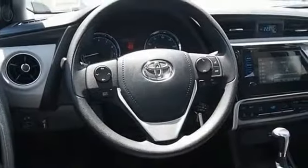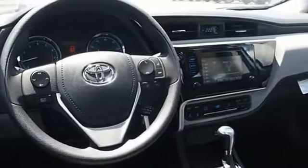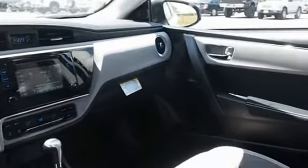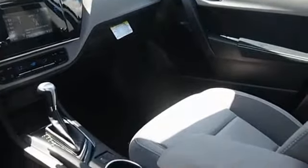The Corolla is still a great option for those who want dependability, comfort, and value. A vehicle like this doesn't come along every day. Come in and get it before someone else does.